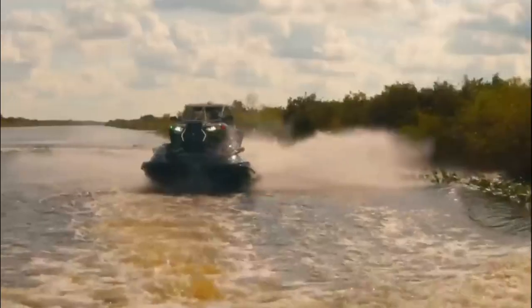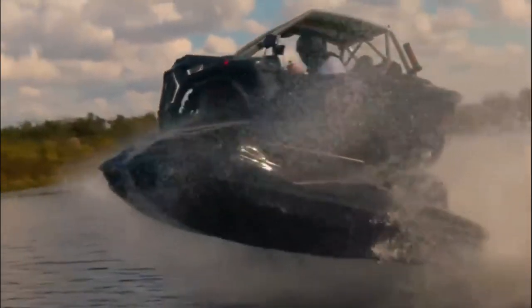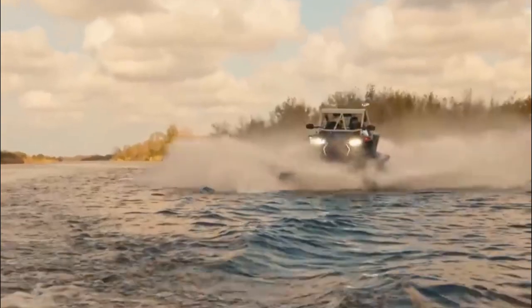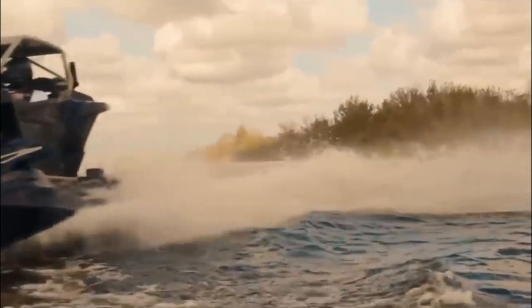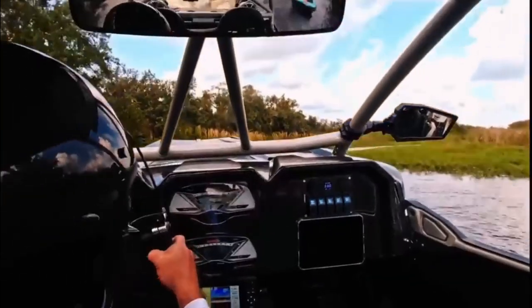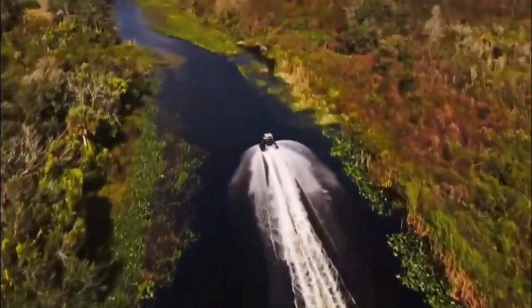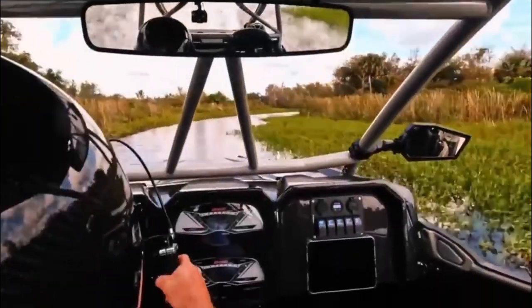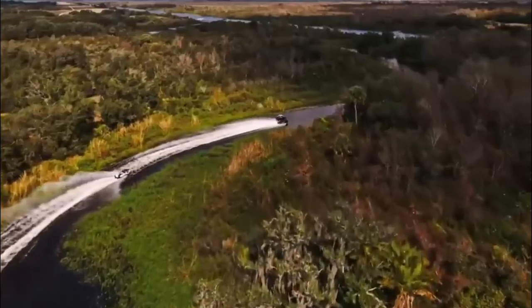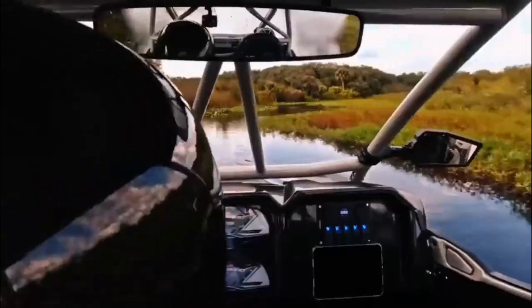Number six: the Shadow Six Typhoon. Are you ready for the most amazing water adventure of your life? Meet the Shadow Six Typhoon — the first-ever aquatic utility vehicle. It's like a super cool utility vehicle and jet ski combined. Imagine riding in a utility vehicle cabin mounted on top of two jet skis. This vehicle was made by a company called Shadow Six, who specialize in motorsport and technology.